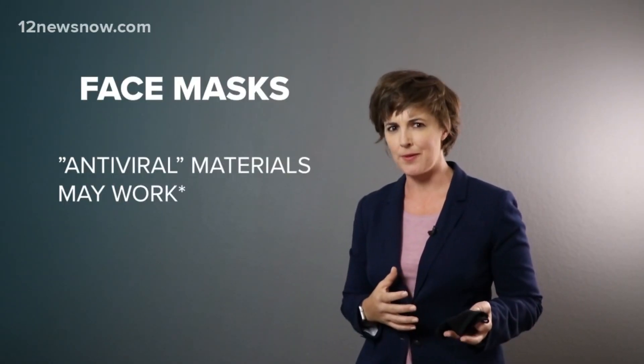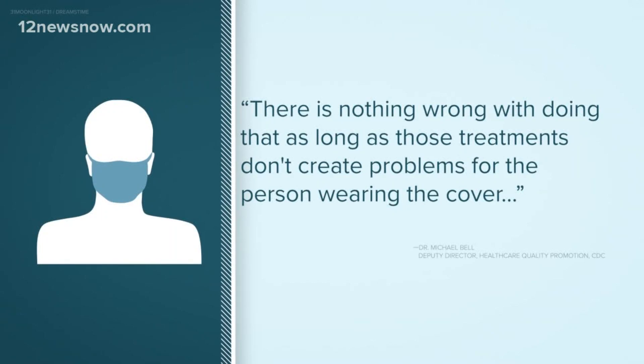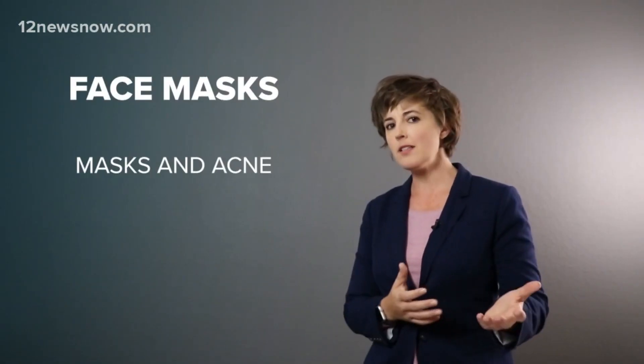However, antiviral materials may become a thing. Just a word of caution — there's nothing wrong with doing that as long as those treatments don't create problems for the person wearing the cover. The effectiveness is not about inactivating specific viruses, but really containing the respiratory droplets that we otherwise release when we talk.